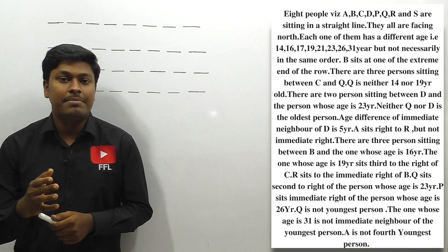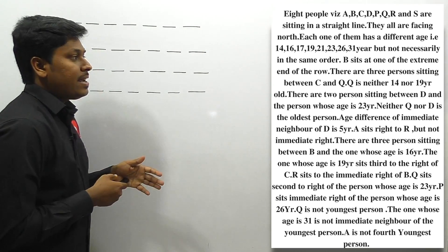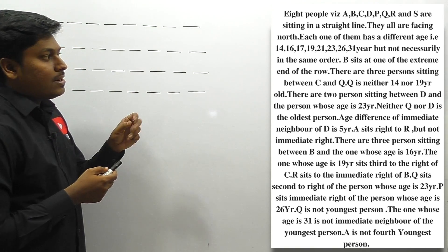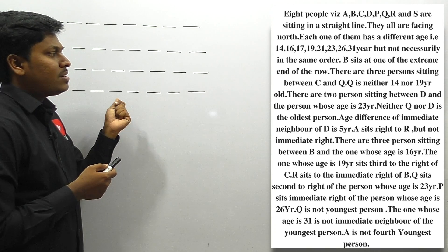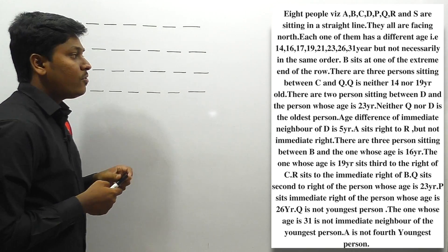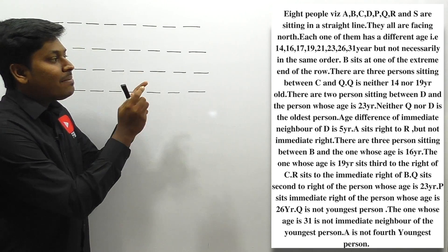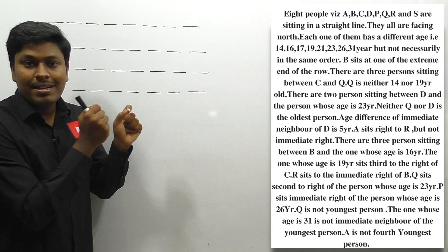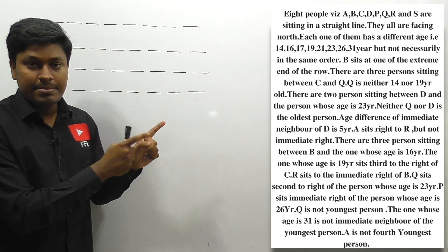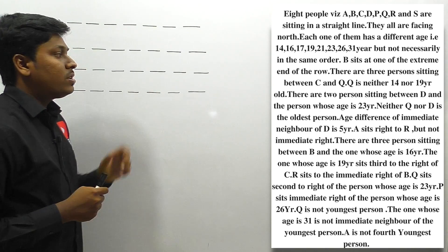Let me move on to puzzle number 16. Eight people A to S are sitting in a straight line and all persons are facing north. Each one of them has a different age starting from 14 till 31. So the oldest age will be 31 and the youngest age will be 14. The parameters look similar to questions asked in SBI PO prelims exam, but this is not the exact question — it is a different question.